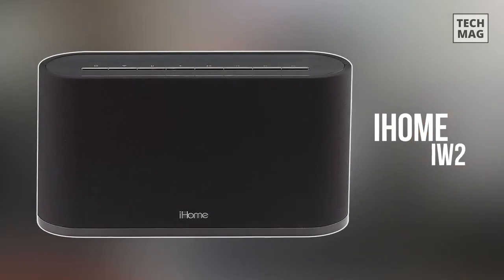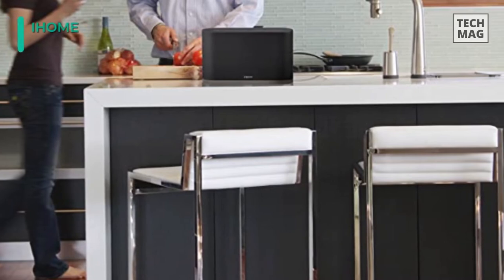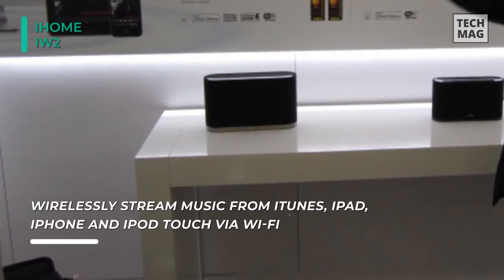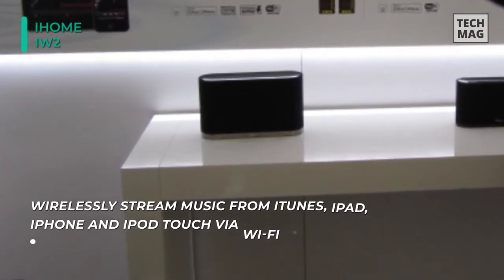Up next on the list we have the iHome iW2 AirPlay wireless stereo speaker system. You can stream music from iTunes, iPad, iPhone, and iPod touch using your Wi-Fi network for wireless audio anywhere. Configuring your speaker with your wireless network is made easy with iHome Connect, a free downloadable app available on the App Store.